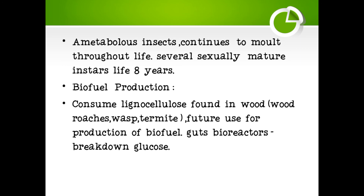These are ametabolous insects, meaning they continue to molt throughout their life, even after becoming sexually mature. They become sexually mature in about seven to eight years, and their lifespan is approximately eight years.